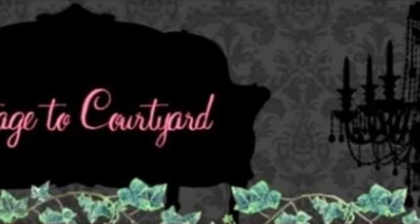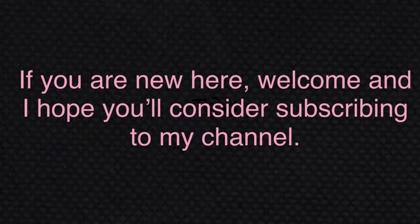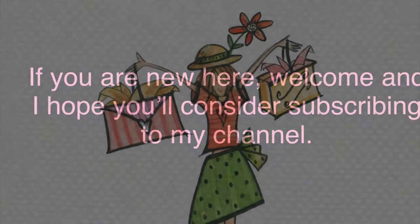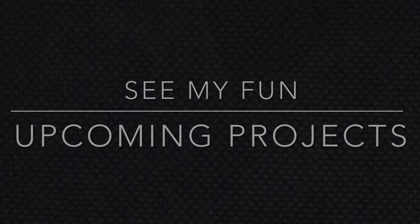Hi friends, this is Deborah. Thank you so much for joining me for a quick little decor haul as well as two fun projects that I'm going to be working on this week that I want to show you. As always, I thank you all from the bottom of my heart for all the love and support you show for my channel — you're all just the absolute best. Now let's get into the video!